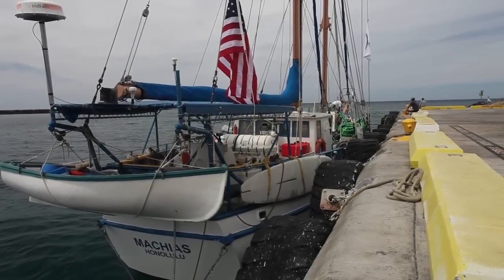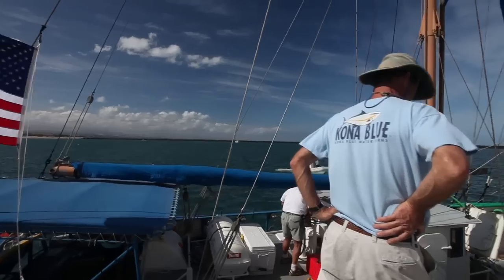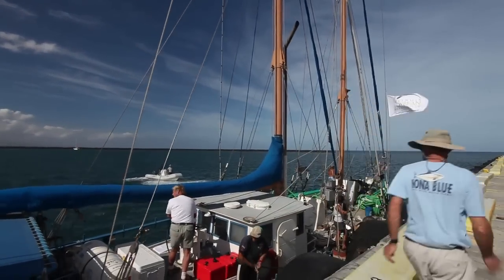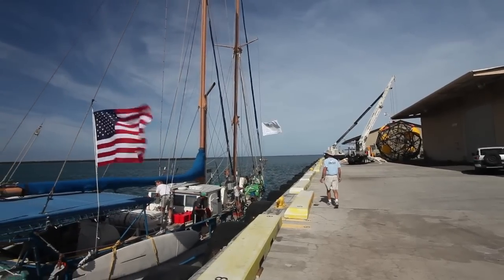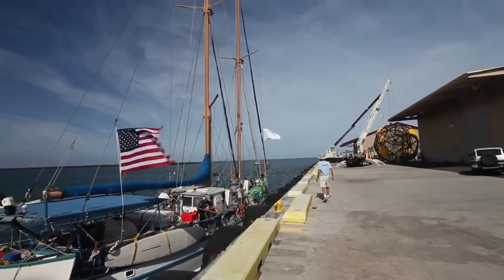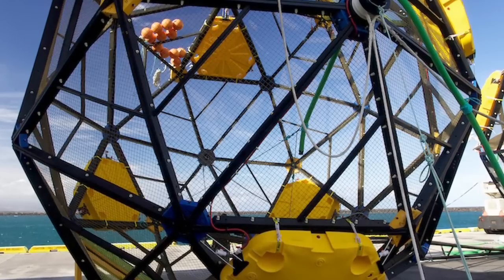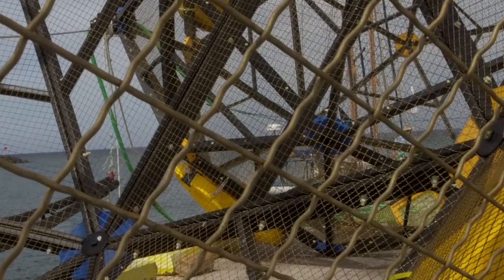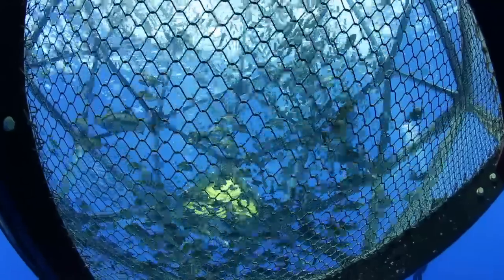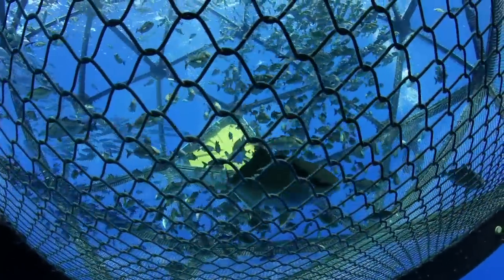The Vilela Array consists of the Machias, a 65-foot steel-hulled schooner that serves as the tender vessel, providing a communications link, feed, dive platform, and motorization for the Array. It also includes the net pen that actually contains the fish — a submersible pen with brass mesh. This eliminates biofouling on the mesh, reducing drag, improving water flow through the cage, and reducing the requirement for cleaning of the pen.